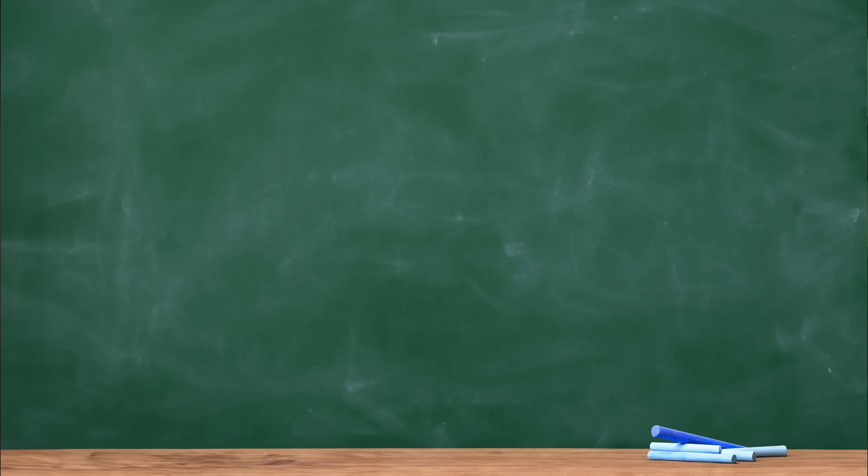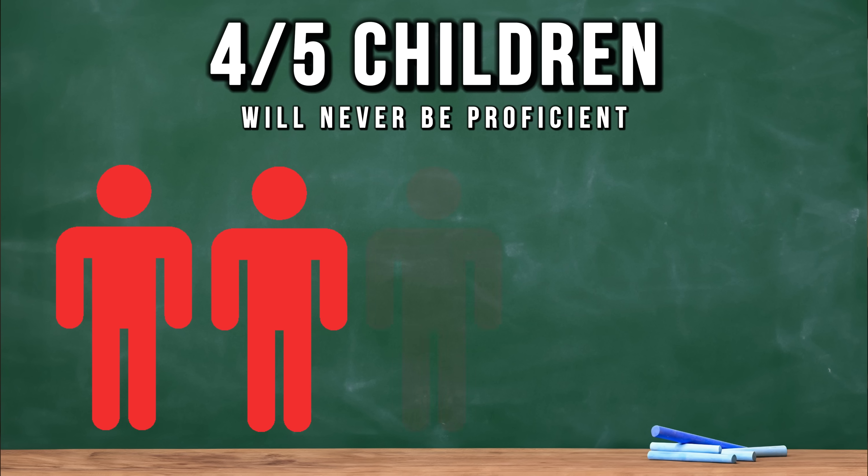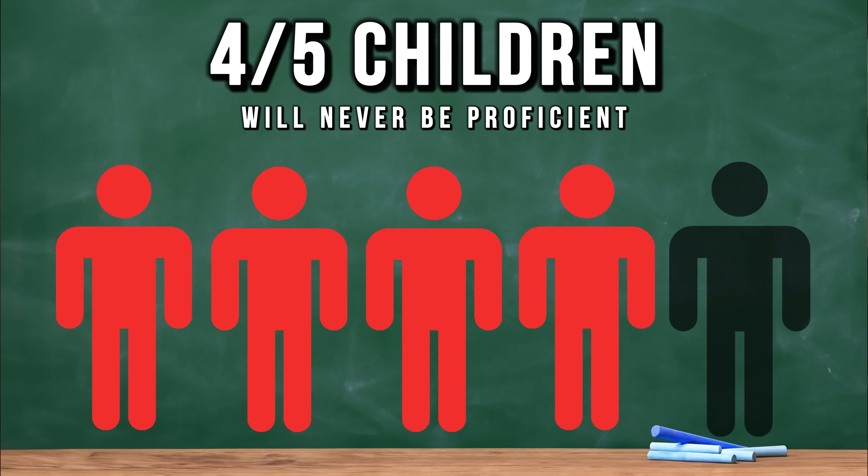But what about numeracy? NAPLAN data confirms that one in three students lack proficiency in numeracy at Year Three. Four out of every five Year Three children who fall behind in maths will never go on to be proficient.